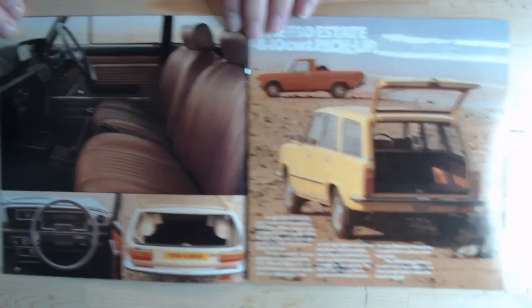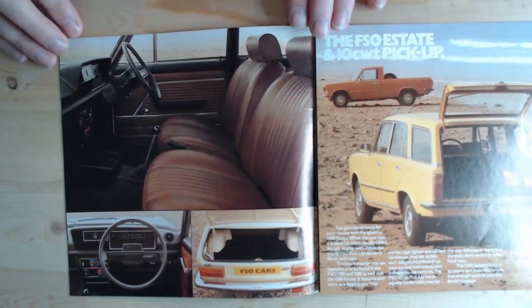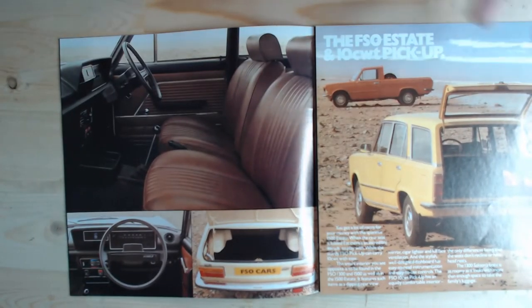Turning the page shows the FSO's interior — very plain, but I don't think it's a particularly bad-looking interior overall for the early '80s. It's more of a 70s interior really. I'm so used to seeing 70s brochures, so I always think it doesn't look too bad, but yes, we are in the '80s now, so it is a bit behind the times. Still, a functional interior and quite an accommodating boot.